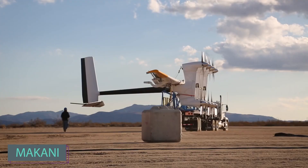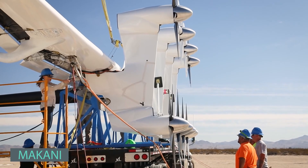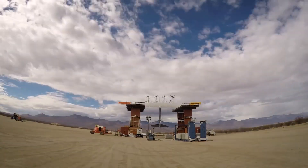It is a kite designed for generating electricity. After seven years of development, Makani creators progressed from a 20kW prototype to a fully functional industrial kite generating around 600kW.